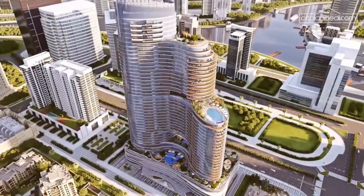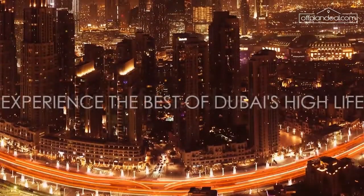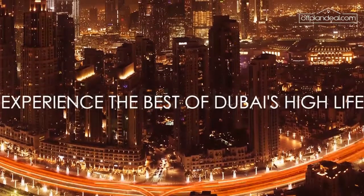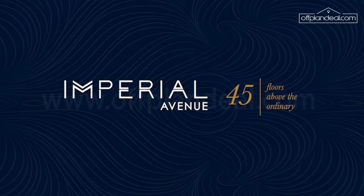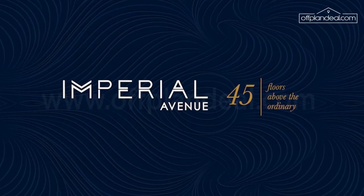Experience the best of Dubai's high life from a vantage point unlike any. Imperial Avenue — 45 floors above the ordinary.